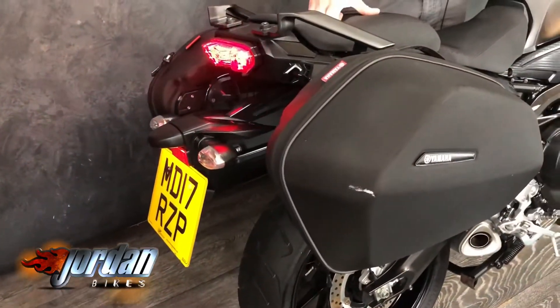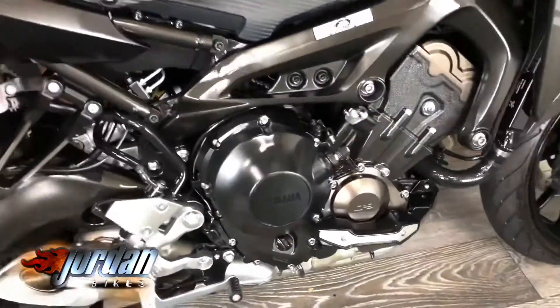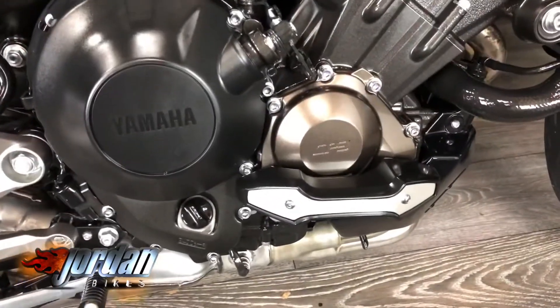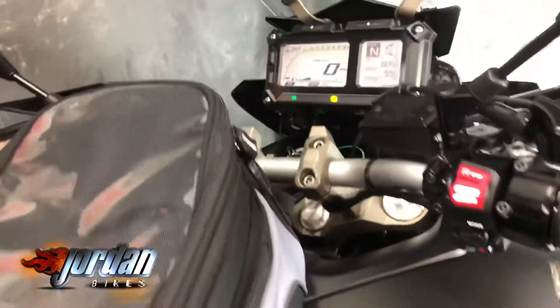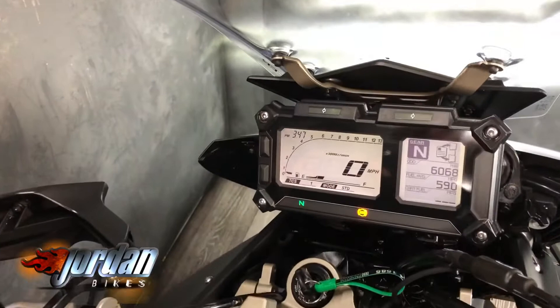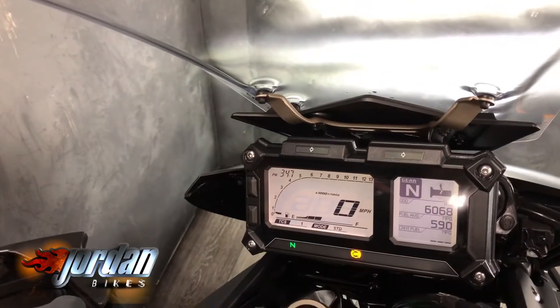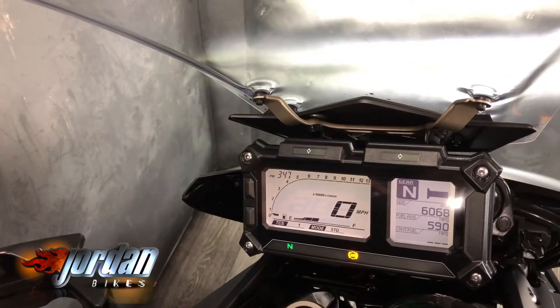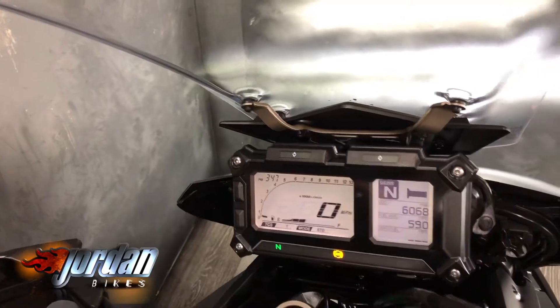LED lights all around. It's a 2017 on a 17 plate, only 6,068 miles, and it's averaging 59 to the gallon — what more do you want? There's a big screen on the Tracers so you can go through different menus.